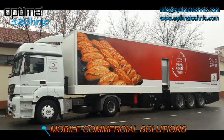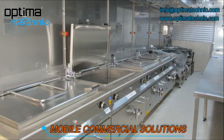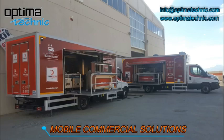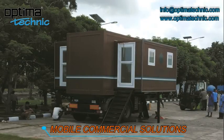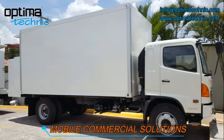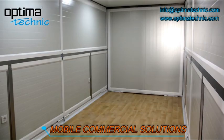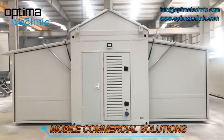Our mobile commercial solutions include truck and trailer based mobile bakery, mobile kitchen, mobile bakery and kitchen, mobile catering unit, mobile training unit, mobile office, mobile cinema, mobile kindergarten, mobile cold storage, mobile workshop, mobile beauty center, and project-based all truck and trailer based solutions.